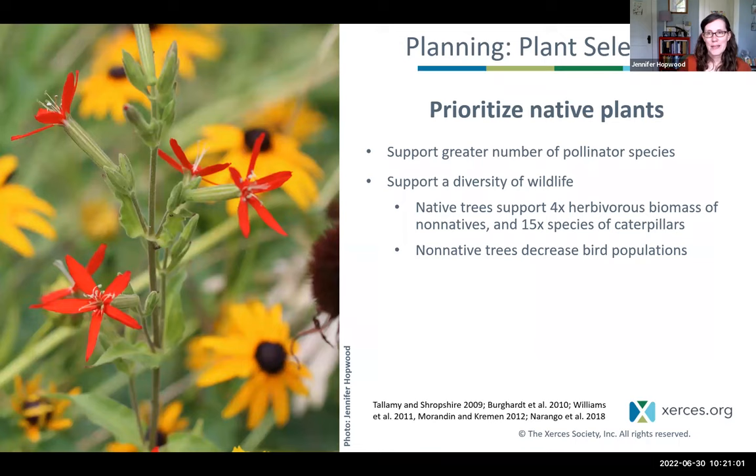The next step in planning is plant selection. Knowing your site conditions — sun, soil, and moisture — is key to selecting the right species. An important additional consideration is prioritizing native plants. Many native plants are great for supporting pollinators, and it's important to prioritize them because some support more numbers of pollinator species and greater abundances than non-natives. While pollinators will visit non-native plants, they prefer native plants for pollen and nectar sources, and some require native plants as host plants.